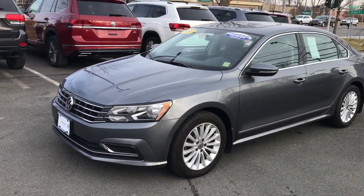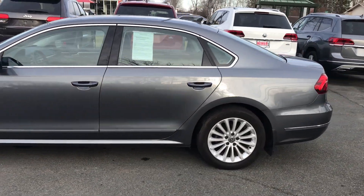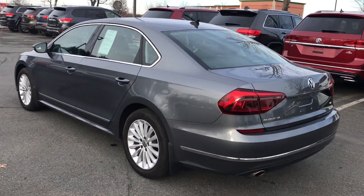Check out this one we just received. It's a 2017 Volkswagen Passat SE model, so lots of upgrades. Only 15,000 miles on this 2017 Passat SE.